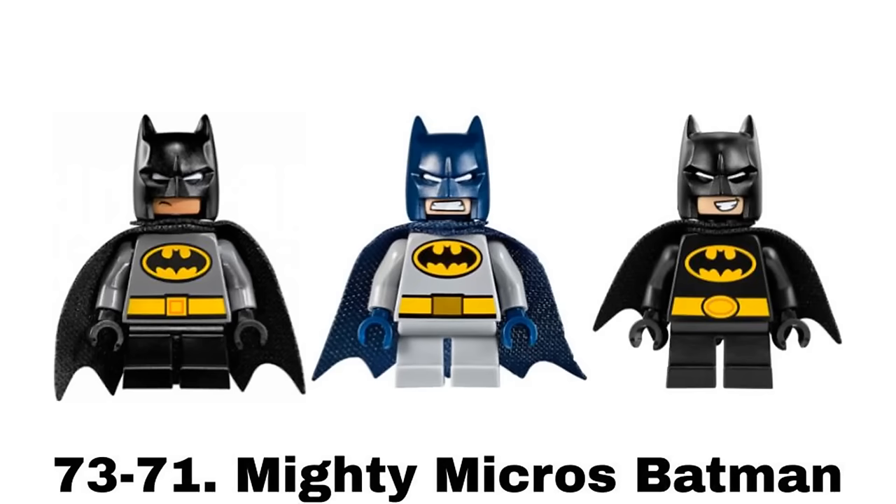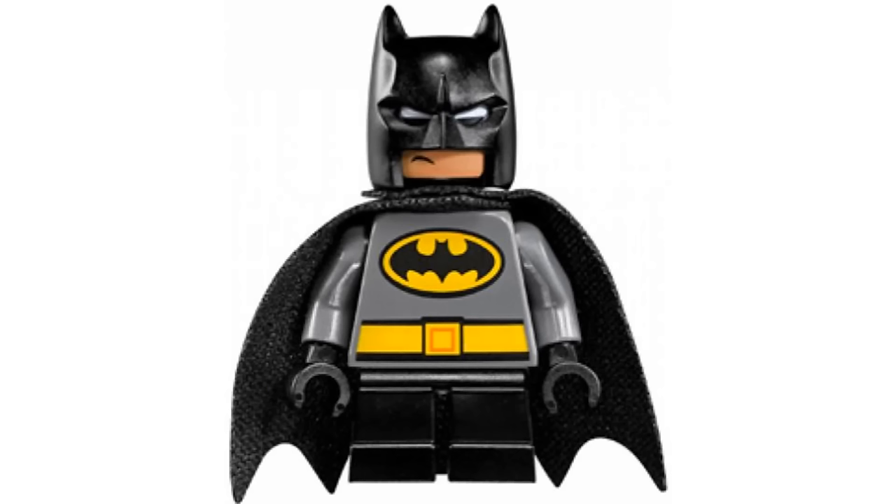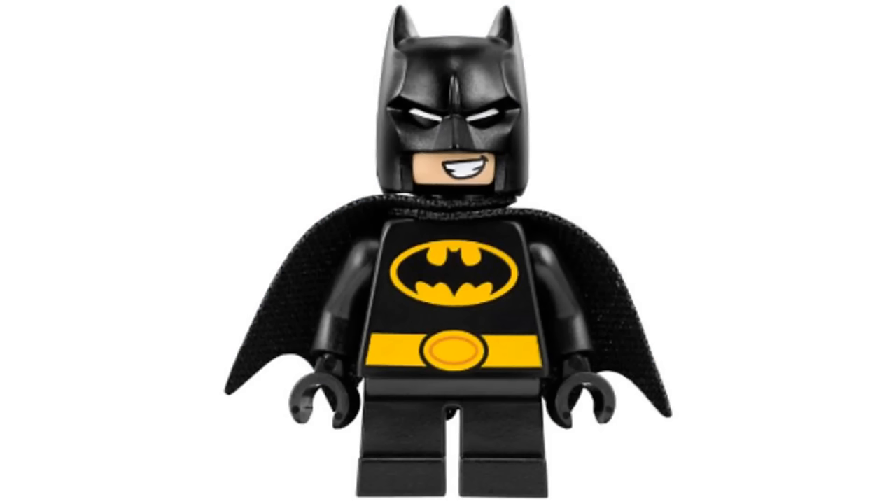Numbers 73 through 71 are Mighty Micros Batman from three different sets, as there are three different versions of them. They are all taking the last spot as I dislike them all. Mighty Micros always ends up last on my list because I don't like the goofy designs with short legs and I always prefer regular figures.